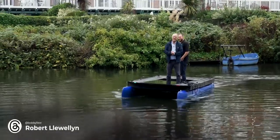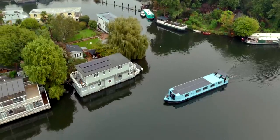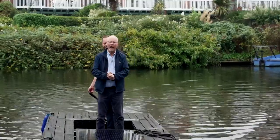Living on a boat on the river sounds idyllic, doesn't it? But what about if you lived on a boat that was 100% solar-powered and you had no bills? I've come here to talk to Ryan about his beautiful wide-beam solar-powered boat.